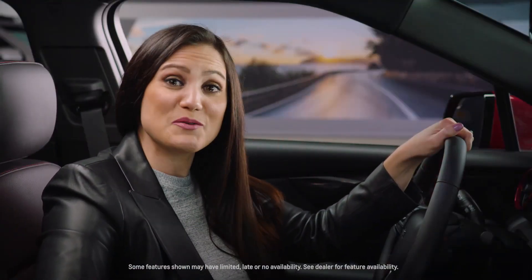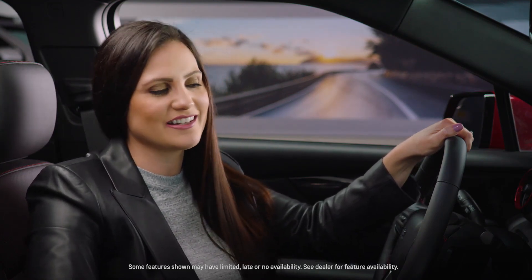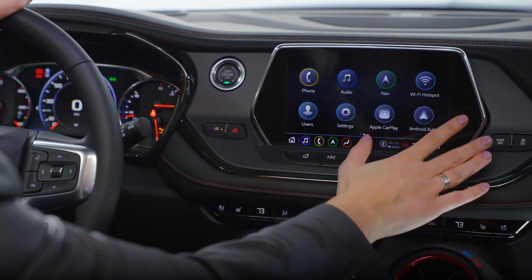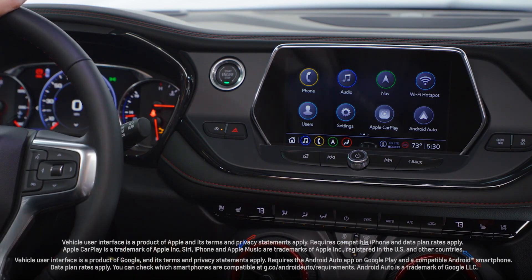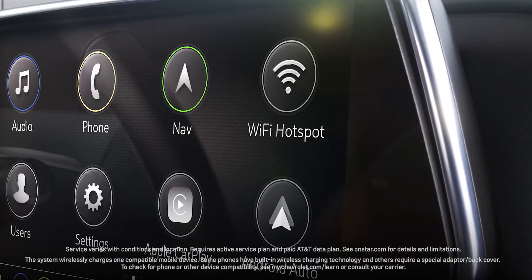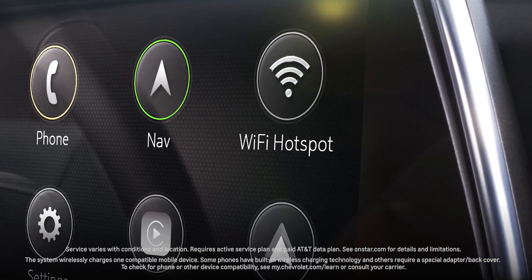Inside, the Blazer over-delivers with generous space, high-quality materials, and standard content like push-button start, keyless entry, and an 8-inch diagonal color touchscreen. An advanced infotainment system which supports wireless Apple CarPlay and Android Auto compatibility will keep you connected. Everyone will benefit from an available Wi-Fi hotspot that can connect up to seven devices and available wireless charging.